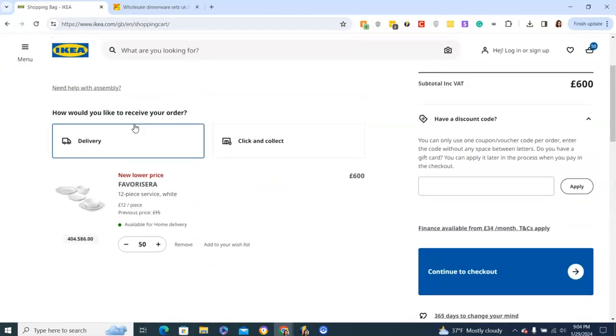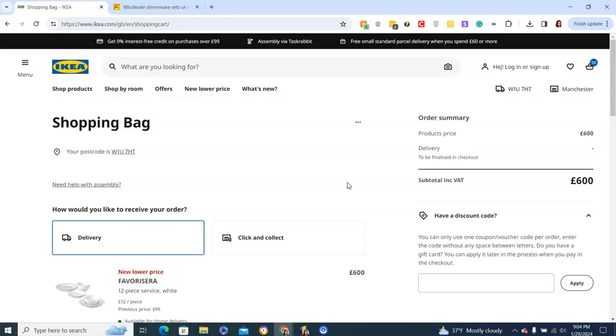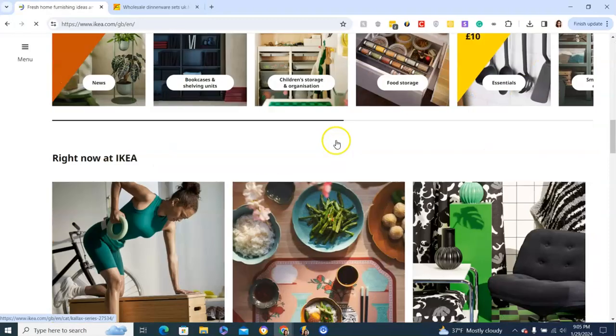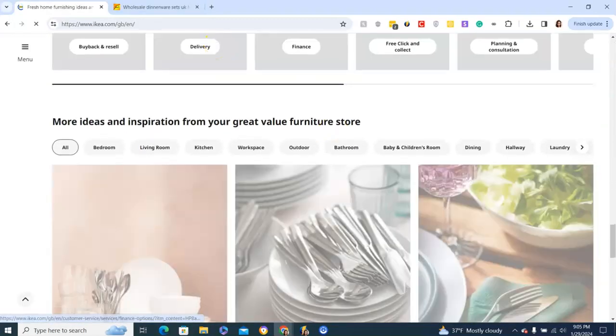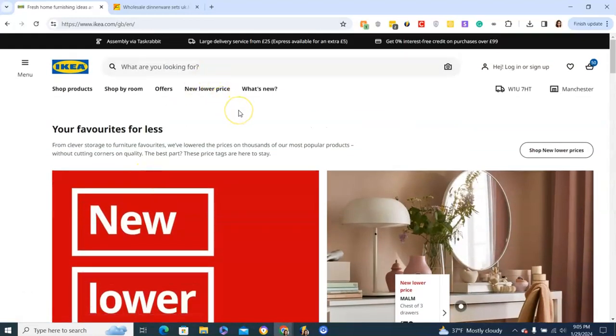They have lots of options for delivery — they text you and keep you updated. You're given an actual delivery window, which is important because it's a lot of heavy glass and no one wants to be surprised by cases of glass arriving. Ikea is always a great option, and with so many stores it's pretty easy to find replacements.